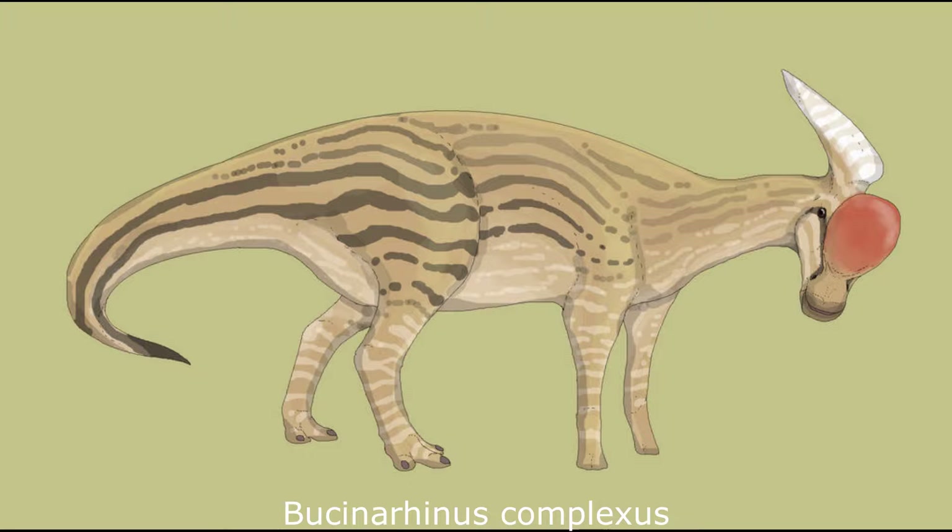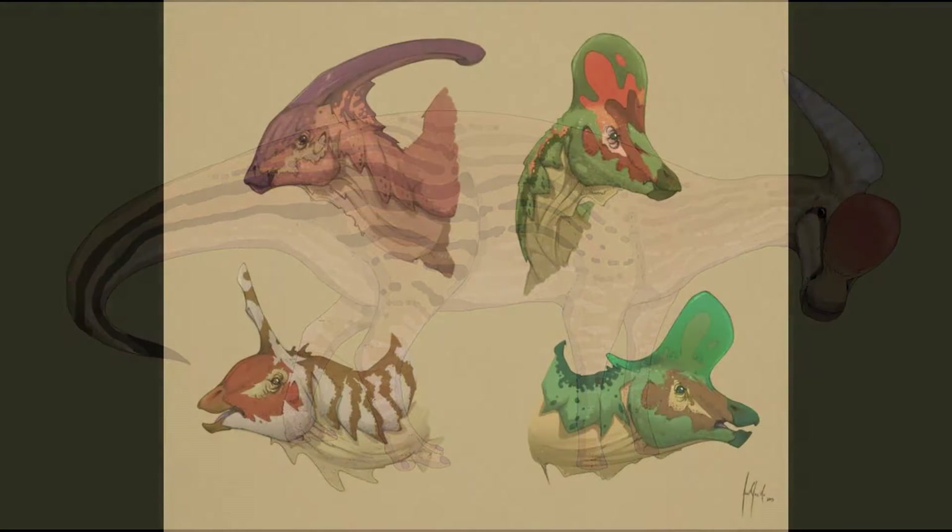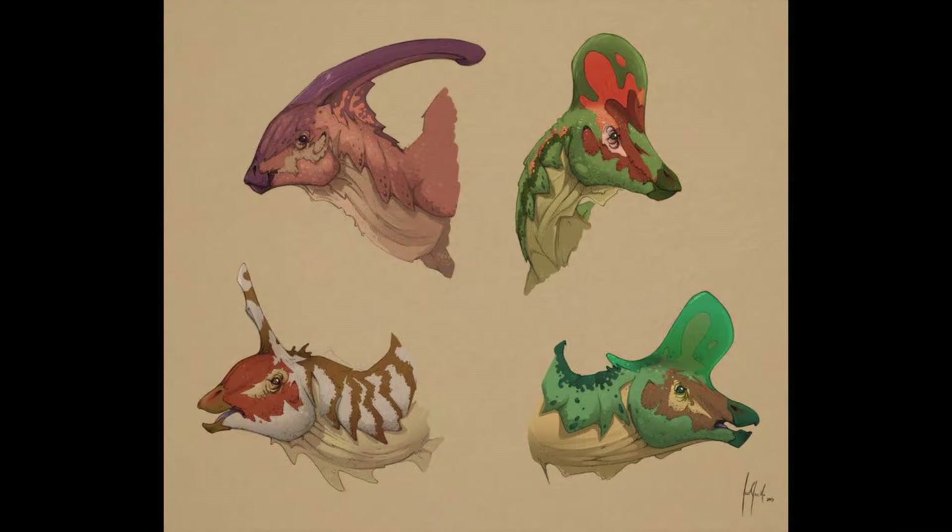Number 2: Buccina rhinus complexus. We are all familiar with the two Late Cretaceous hadrosaur subfamilies, Saurolophinae and Lambeosaurinae. Both of these lineages survived into the Palaeogene, and begat a whole host of descendants before going extinct at the Eocene-Oligocene boundary.